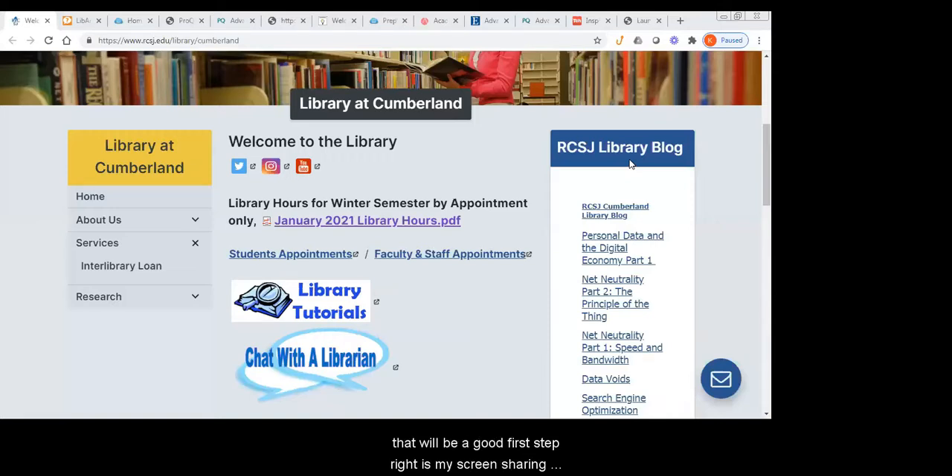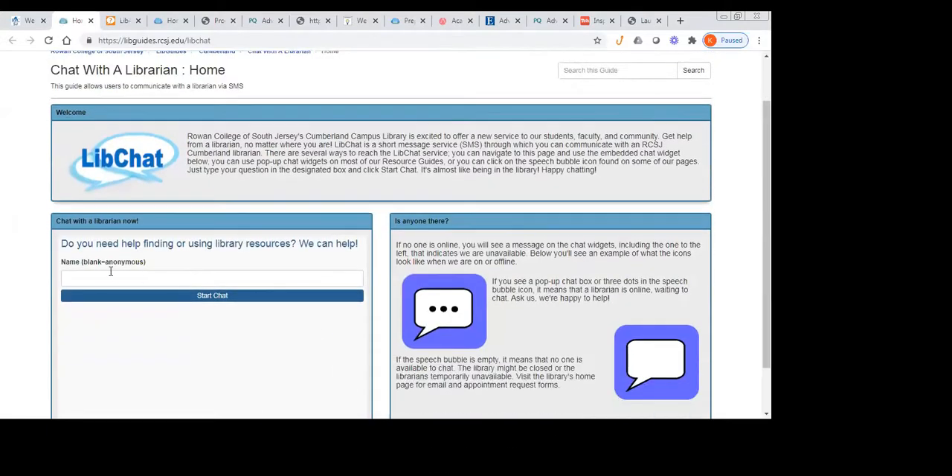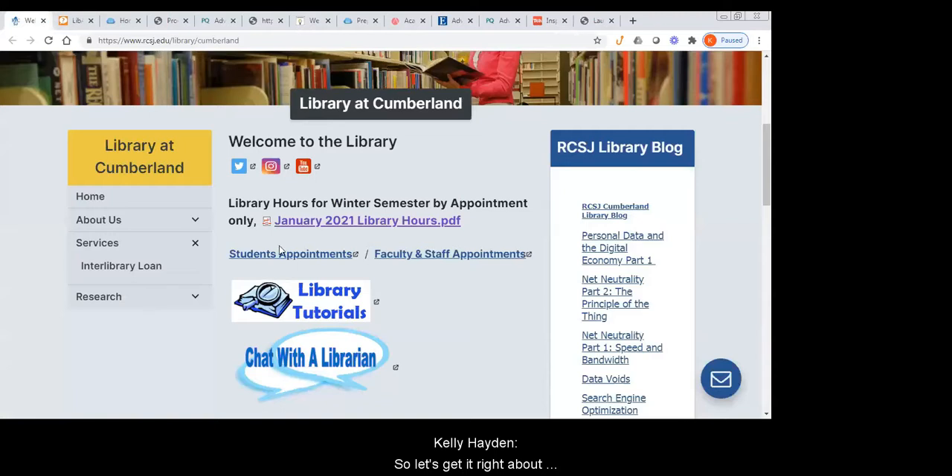Let me unmute myself. I did sign on just so everyone could see what it looks like when there is a librarian available. As you can see, you now have a place where you can enter your name and start chatting. What we're going to talk about now is some of our online resources, and we have a lot of those. The first thing we are going to take a look at is our ebook databases.